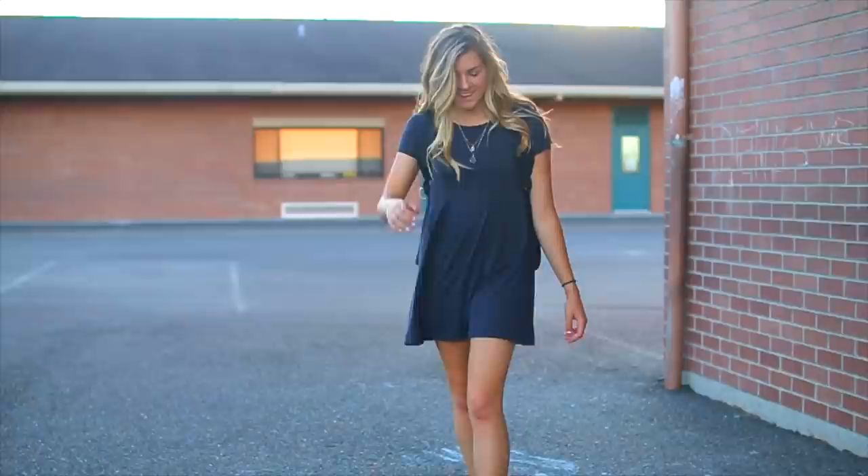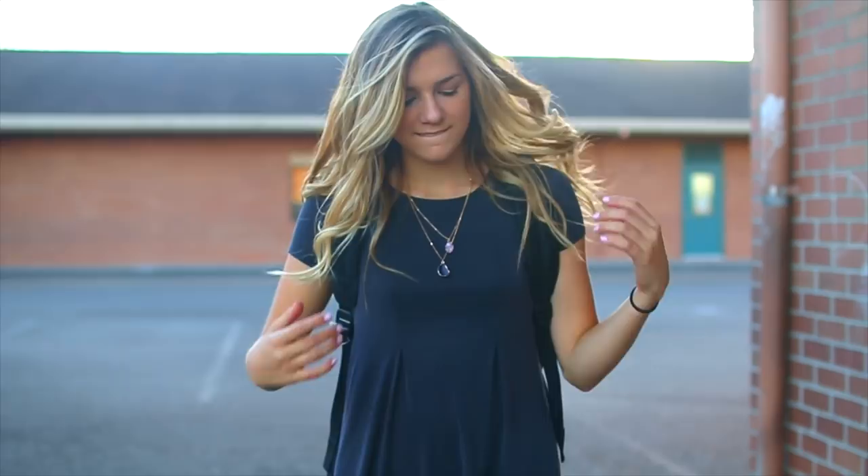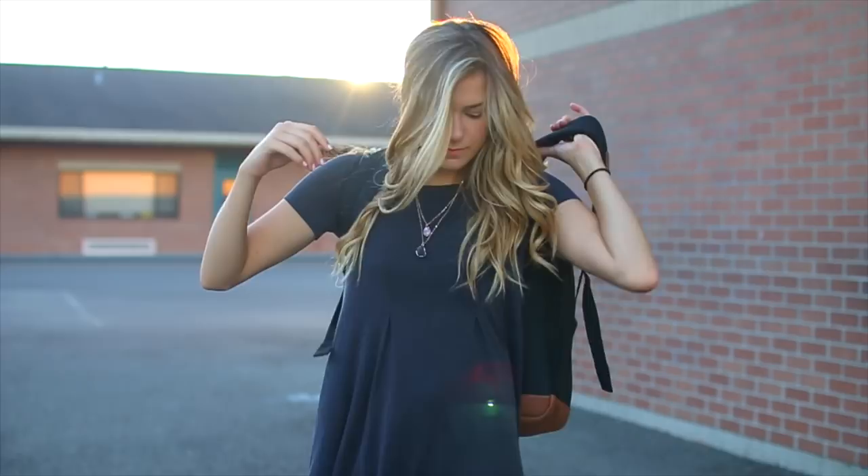This outfit is a little bit more dressy. I got this dress from Urban Outfitters and it's kind of a purpley gray color — I love this color, I think it's really pretty. It looks more gray on camera but it is kind of purpley. And I'm wearing these purple necklaces, again from Forever 21. And this backpack that I have is a Herschel backpack — I got it from Urban Outfitters.